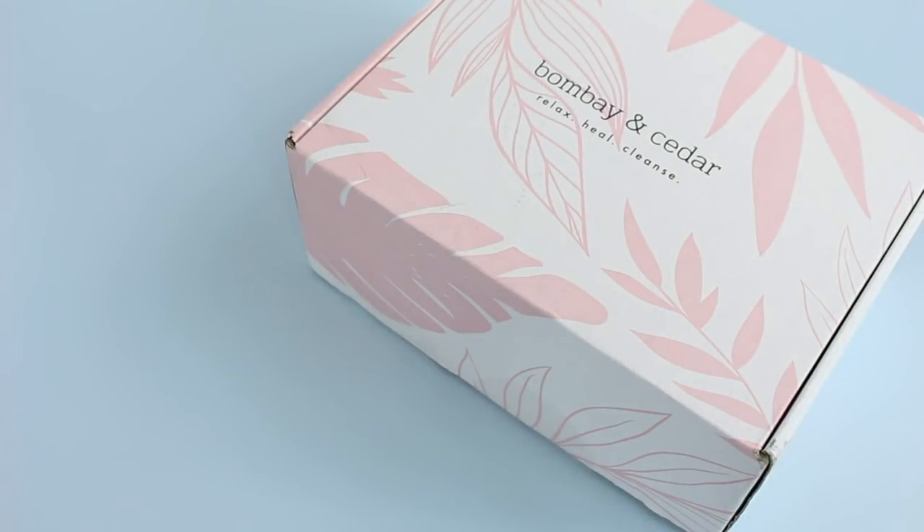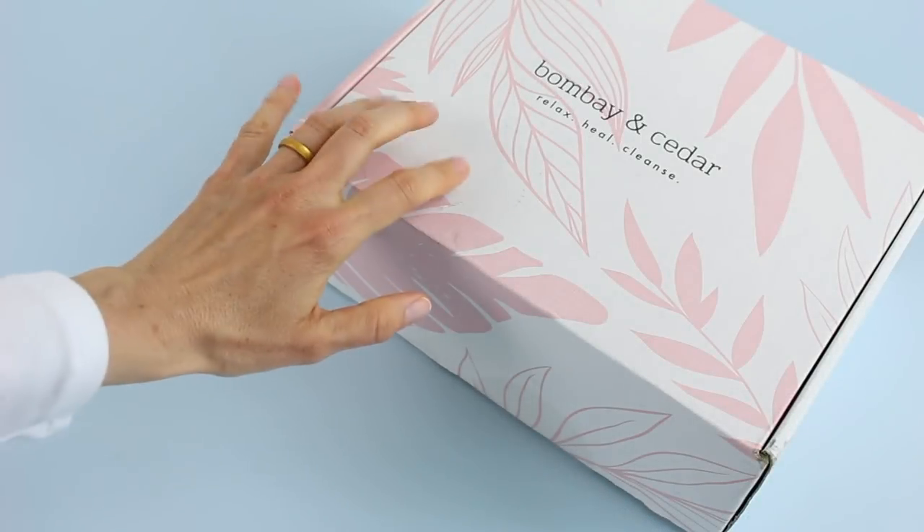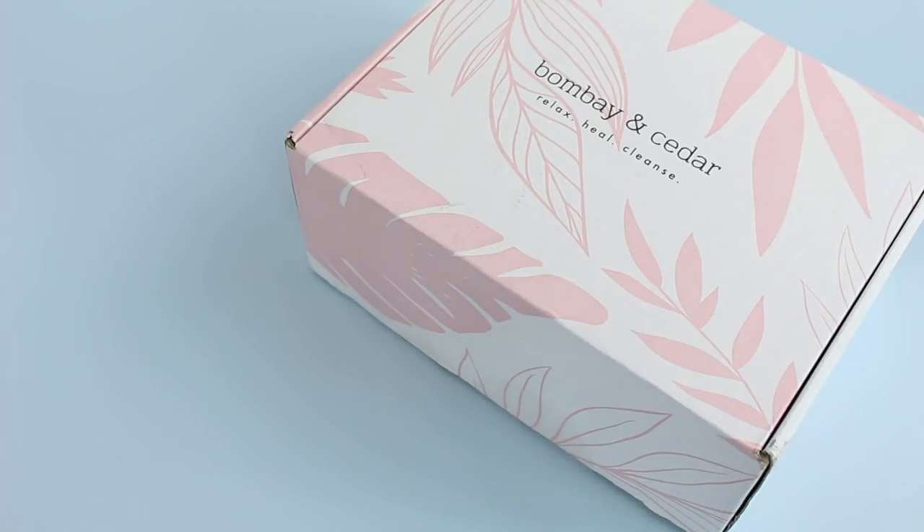Hi everyone, welcome back to my channel. I'm Sarah from Europe Boxes. Today we're having a look at the May 2019 Bombay and Cedar. I think it's been a few months since I've unboxed this one for you guys, so I thought it was time for a refresher. I like to do that every once in a while with some of my favorite boxes, and Bombay and Cedar is one of my favorites.